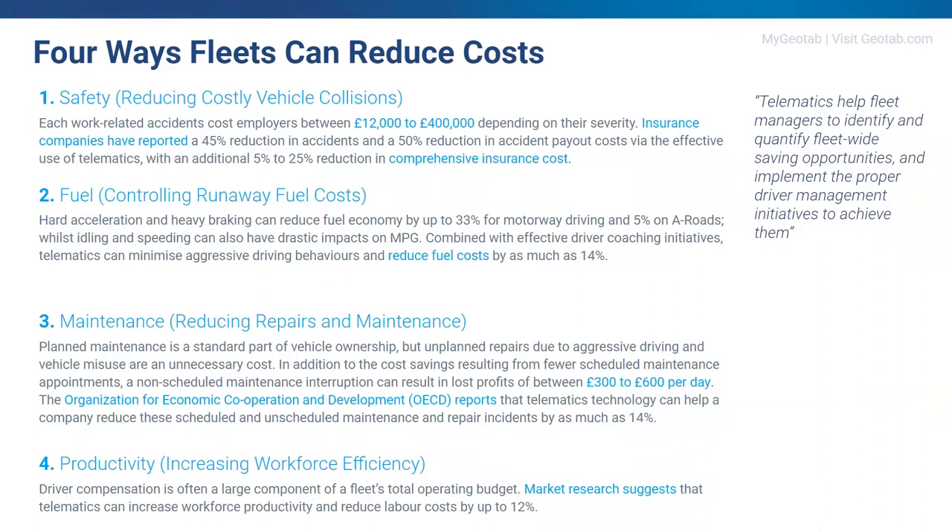Moving on to maintenance: by better planning and understanding of your fleet's needs, you can reduce maintenance costs while ensuring minimal downtime. OECO reports that unscheduled maintenance can cost a company between £300 and £600 in profits per day. Using a telematics solution to reduce these unscheduled repairs can save companies as much as 14% on their repair bills.